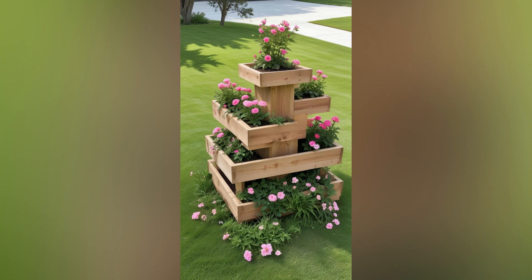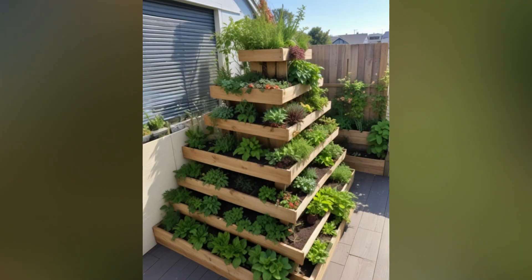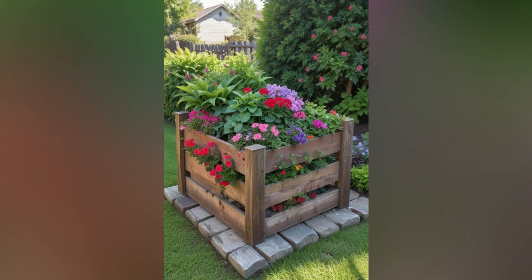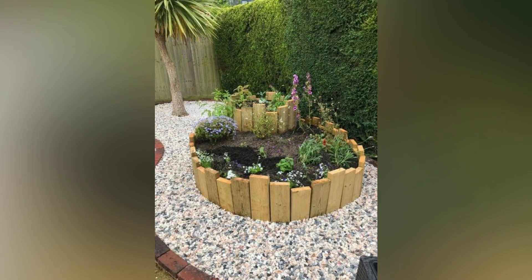From rustic furniture to garden planters and decorative art, wooden pallets can be transformed into stunning pieces that blend functionality with aesthetic appeal. The charm of wooden pallets lies in their simplicity and durability. Made from recycled wood, they provide an environmentally friendly option for those looking to repurpose materials instead of contributing to landfill waste.